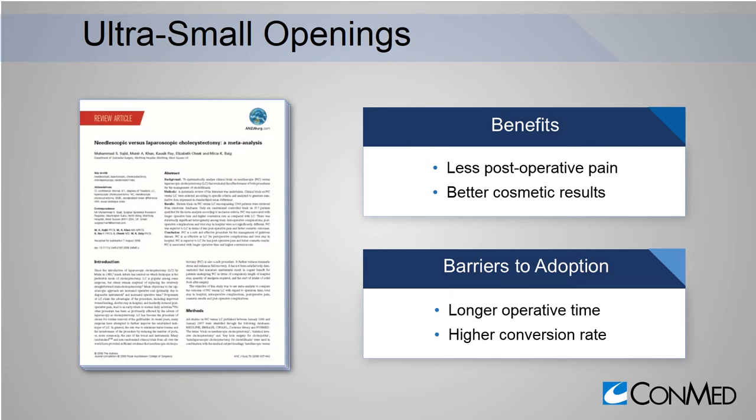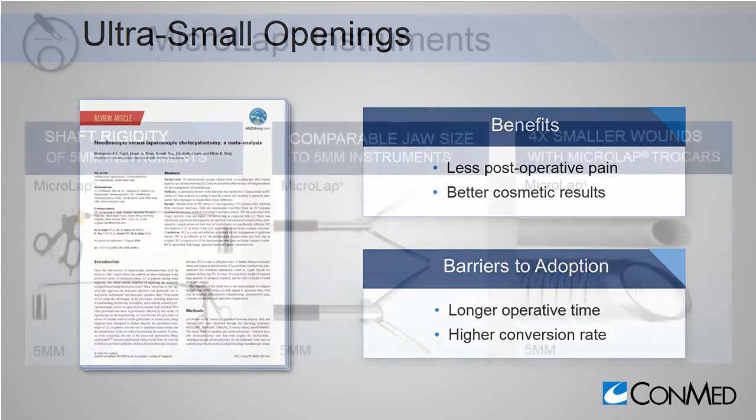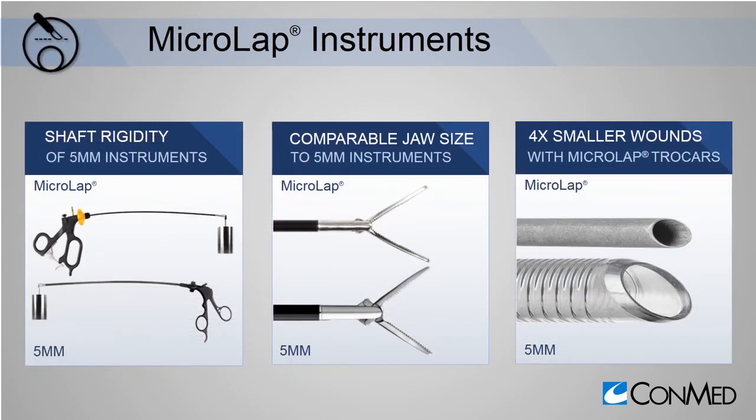However, just like low pressure, there were challenges with using small instruments. Operative time was significantly longer, and conversion to 5 mm was significant. Despite the superior patient outcomes, the limitations of these tools prevented adoption into regular practice. Unlike the small instruments of the past, CONMED's new micro-lap instruments have the strength and similar jaw size to 5 mm instruments, but can be used through ports four times smaller than standard 5 mm trocars.